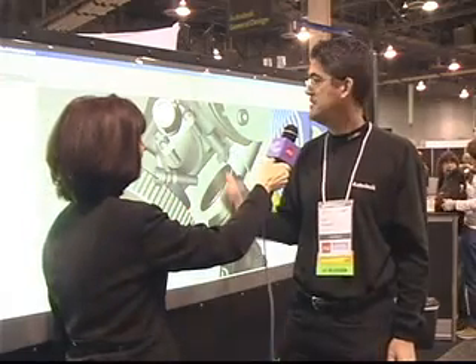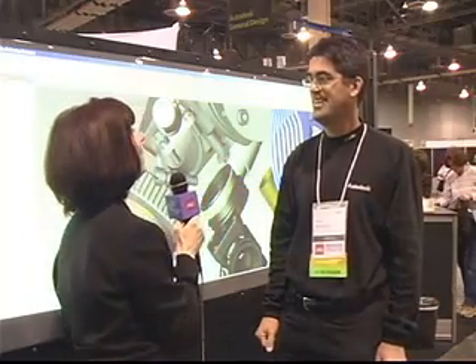The future is now — it's already here, and here we are at AU seeing the future. People seem to enjoy working with the touch wall and getting that hands-on experience. Thank you for showing it to us — I'm sure you'll be showing this a lot.